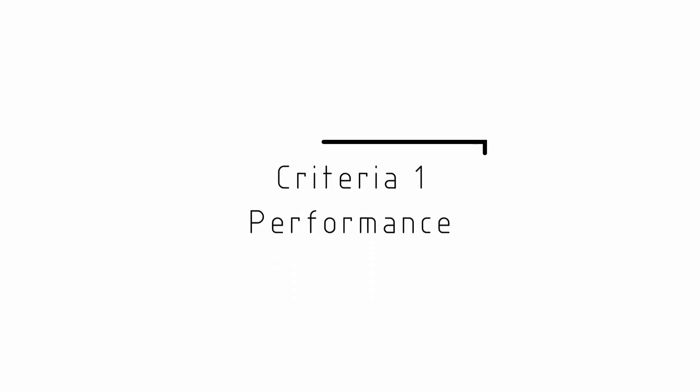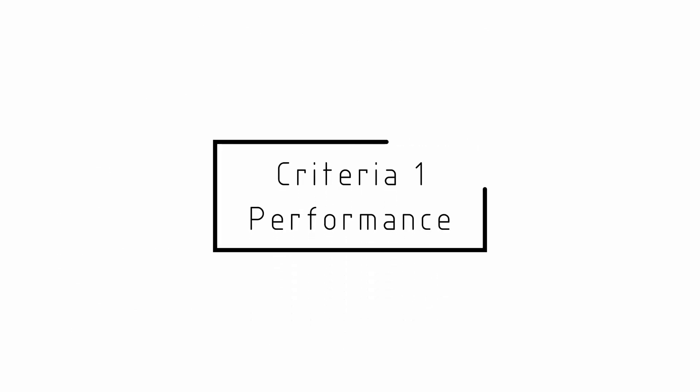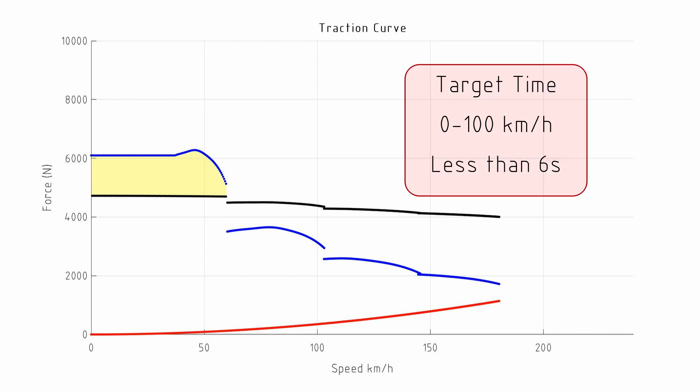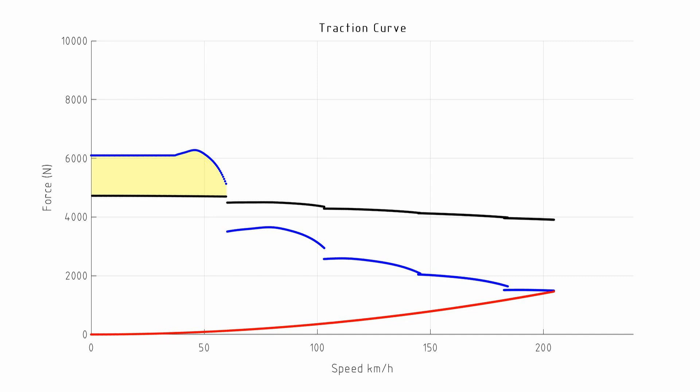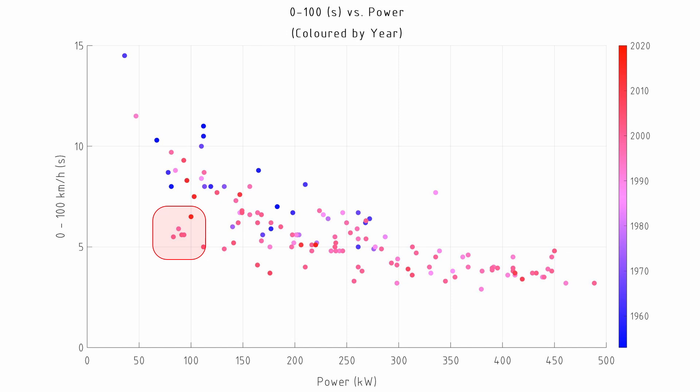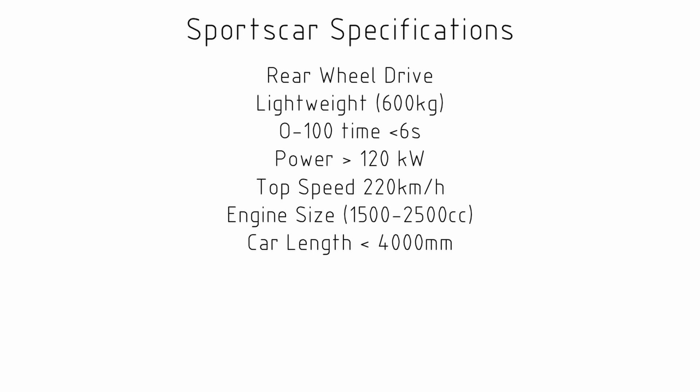When it comes to performance we're mainly concerned with power, and the sims indicate that anything above 120 kW should be able to provide a car that can go 0 to 100 in under six seconds. Potentially if the car is particularly lightweight we might be able to go as low as 75 kW, and this indicates engines that are going to be between one and a half and two and a half litres in volume.